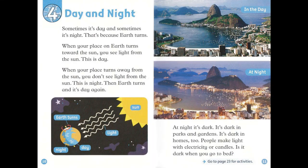Chapter 4: Day and Night. Sometimes it's day, and sometimes it's night. That's because Earth turns. When your place on Earth turns toward the sun, you see light from the sun. When your place turns away from the sun, you don't see light from the sun. This is night. Then Earth turns, and it's day again.